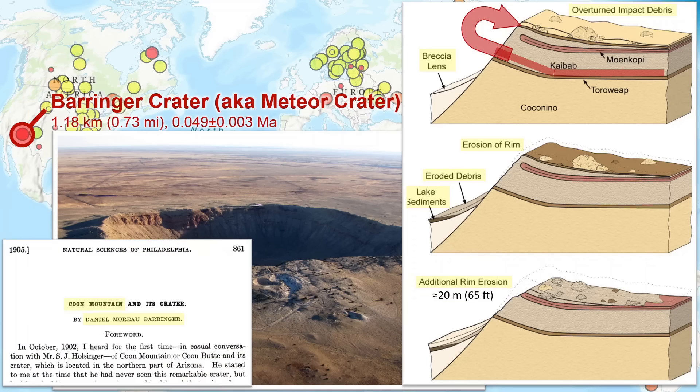Daniel Barringer was one of the first people to suggest that this remarkable feature, which had an earlier name of Kuhn Mountain, was produced by meteor impact. It took decades for this to be broadly accepted. It was previously thought to be of volcanic origin, because no main body of the meteor was to be found. High energy physics, not widely understood at the time, indicates that the meteorite would have mostly vaporized on impact.